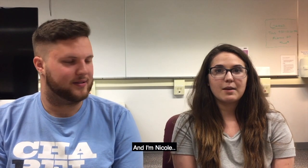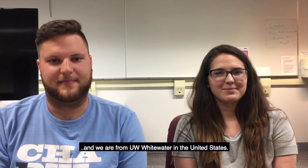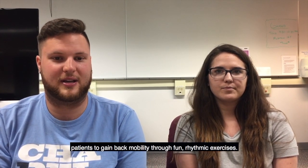Hello, I'm Luke and I'm Nicole, and we are from UW-Whitewater in the United States. Our game, Hands of Time, aims to motivate hand therapy patients to gain back mobility through fun rhythmic exercises.